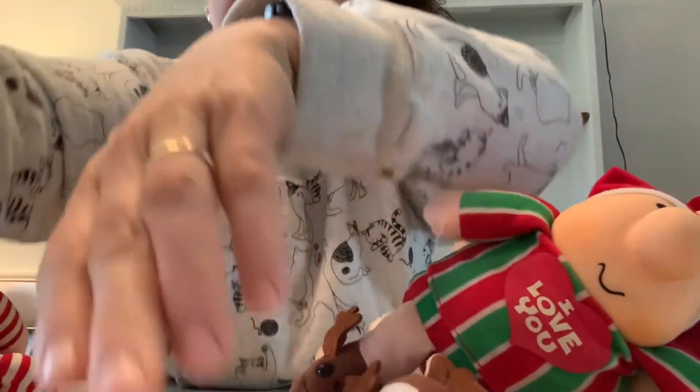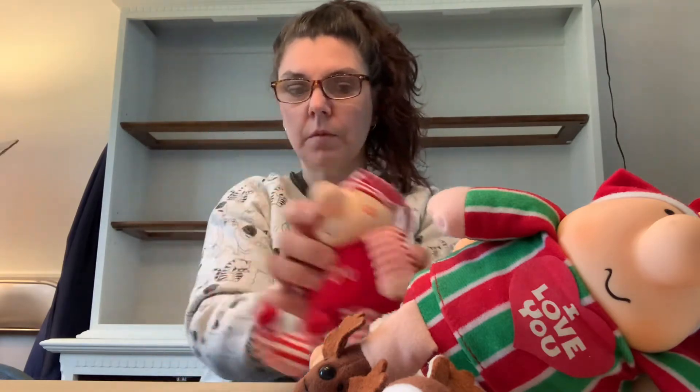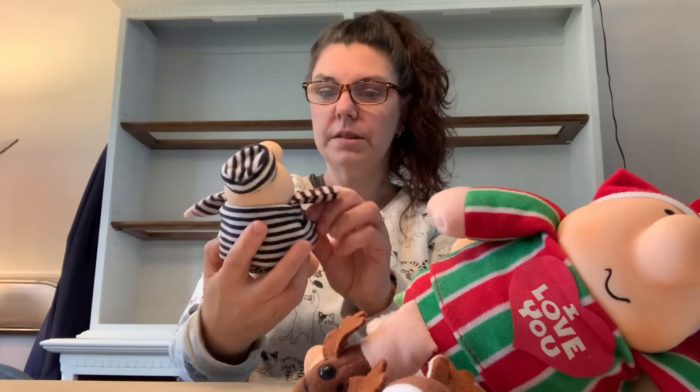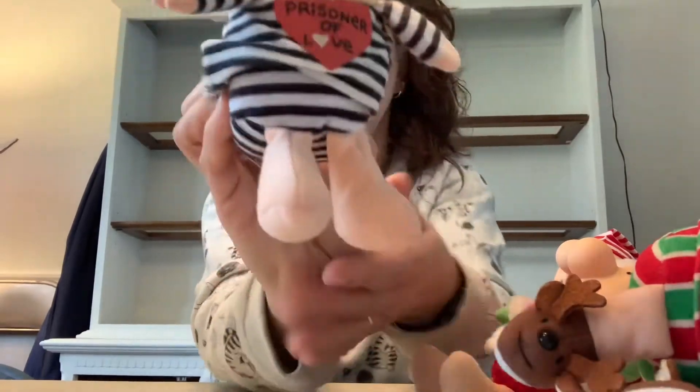Here's another Valentine's one that says 'I Love You' and he's got a little kiss on his cheek. And this one I thought was pretty cute — it says 'Prisoner of Love' and he's dressed like a jailbird. I just love the little floppy feet on these.